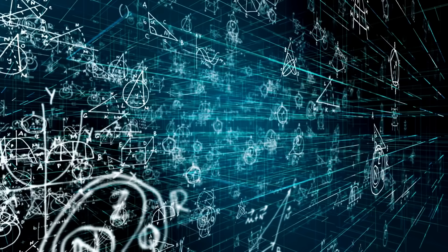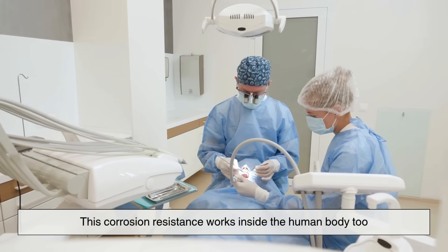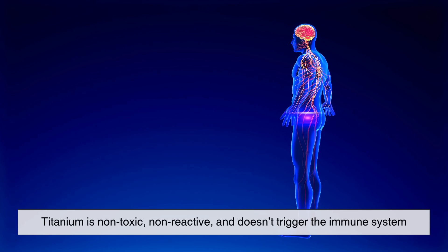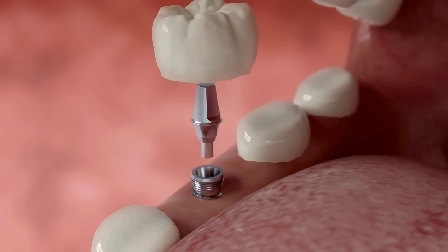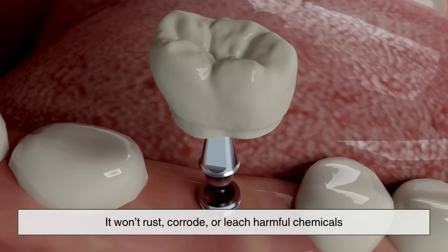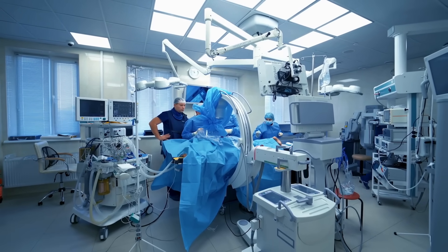This corrosion resistance works inside the human body too. Titanium is non-toxic, non-reactive, and doesn't trigger the immune system. That's why surgeons trust it for implants, artificial joints, and dental posts. Once inside the body, titanium stays stable — it won't rust, corrode, or leach harmful chemicals. That peace of mind is priceless.